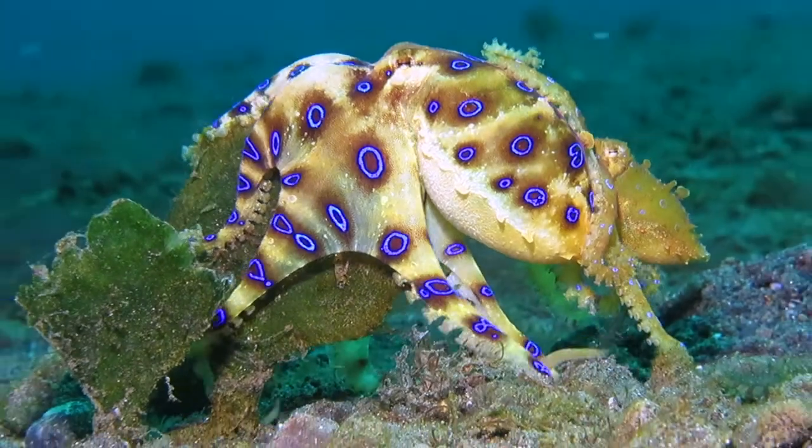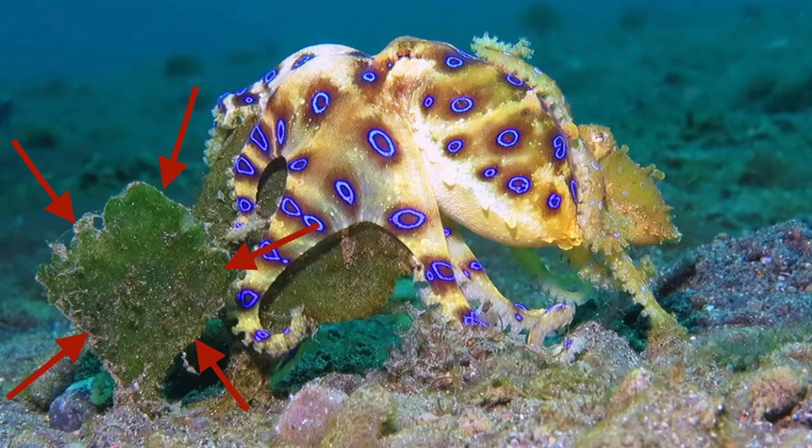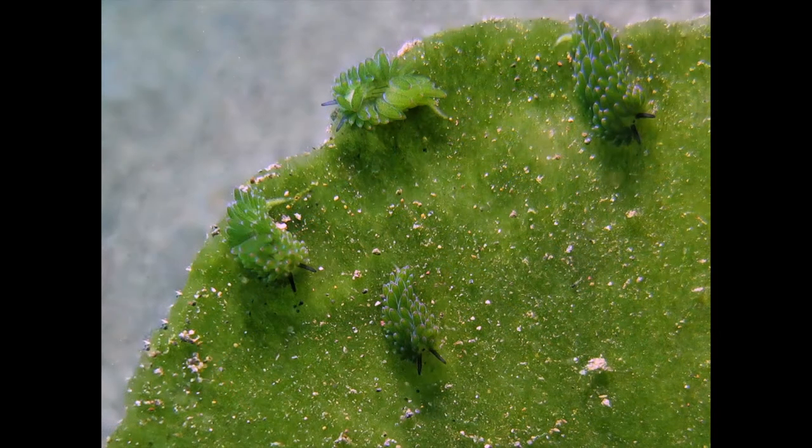No, it's not about the mating blue-ringed octopus here. Our focus goes to the green algae — that's where the little sheepies live.